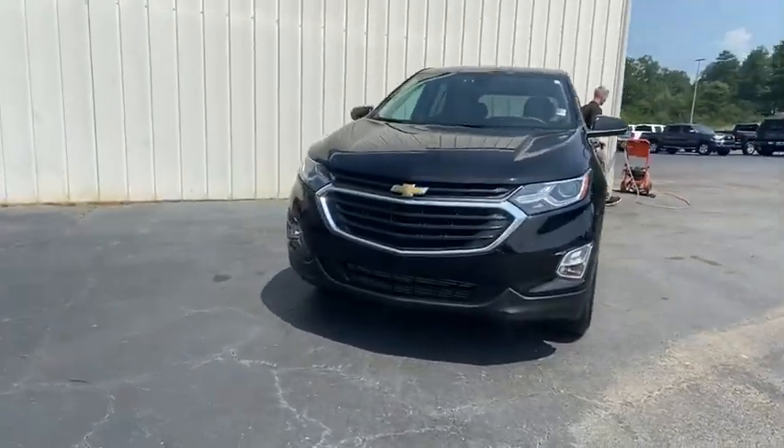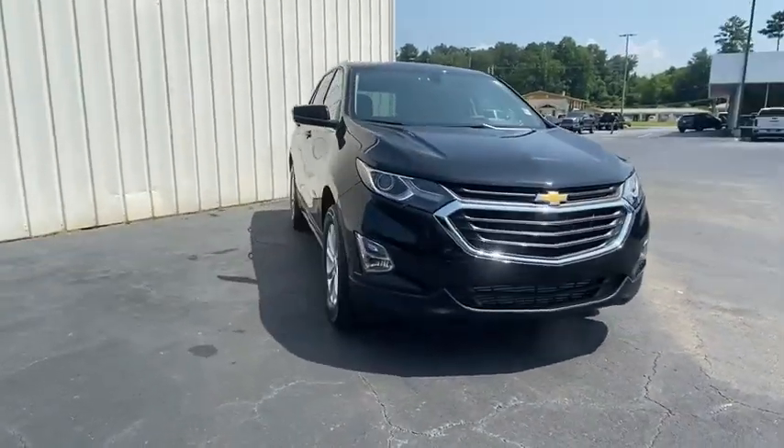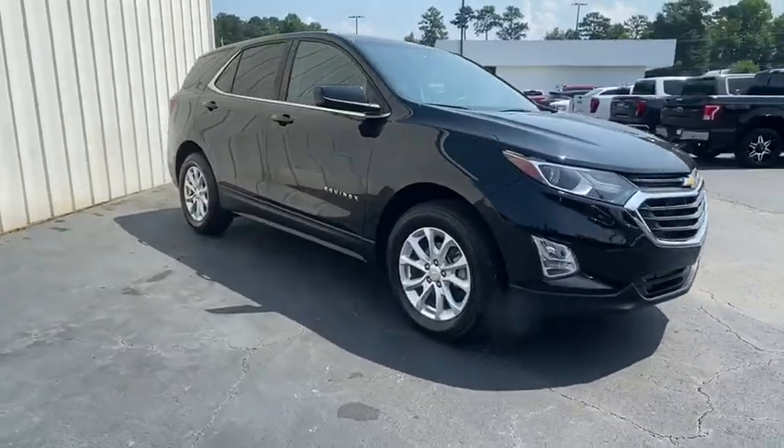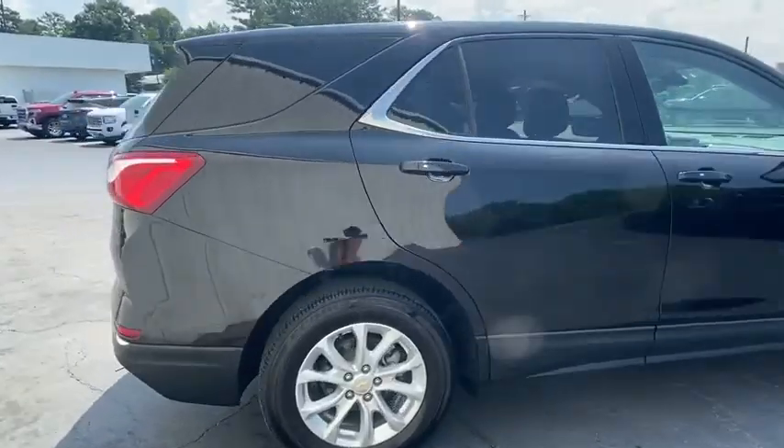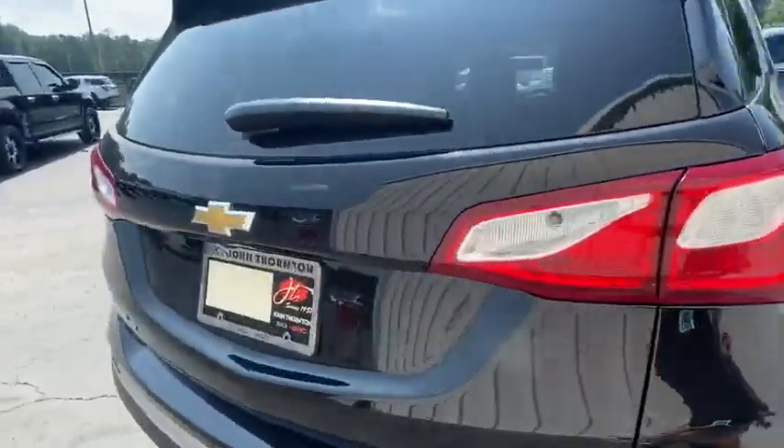We are pleased to show you the 2019 Chevrolet Equinox. Fuel efficiency, safety, and value equals the Chevy Equinox. This vehicle has less than 6,000 miles. Here are some of this vehicle's great options.